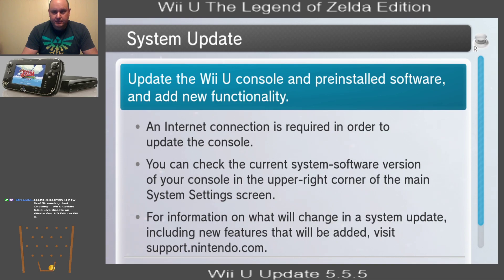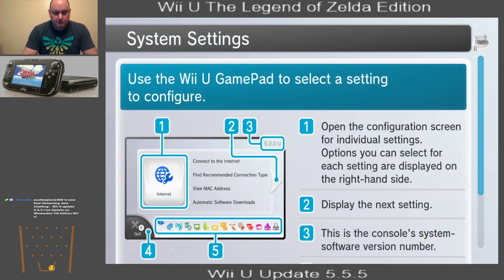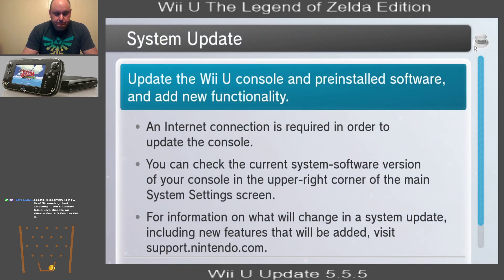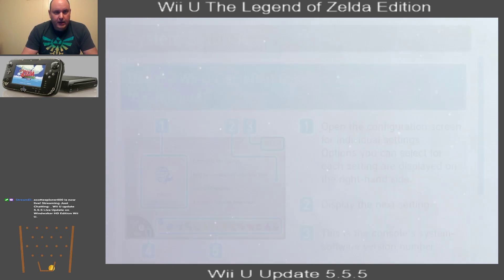Well, can you believe that? That was kind of a letdown. Now, I just now plugged in my Wii U right before I started this stream. And I'm guessing it just came on — it updated that quick. The console's up to date.